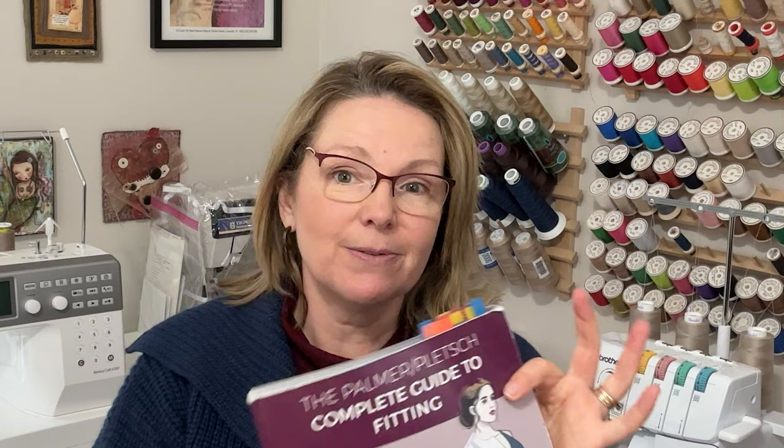Hi there, welcome to the channel or welcome back. I'm Angela and today I have a book review for you guys. If that sounds interesting, stick around. A huge thank you to all the new subscribers — I'm so glad you're here — and of course a big thank you to all of you who have been hanging out with me for a little while. The channel wouldn't be here without you.